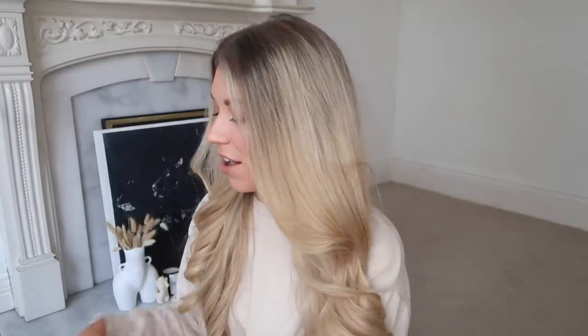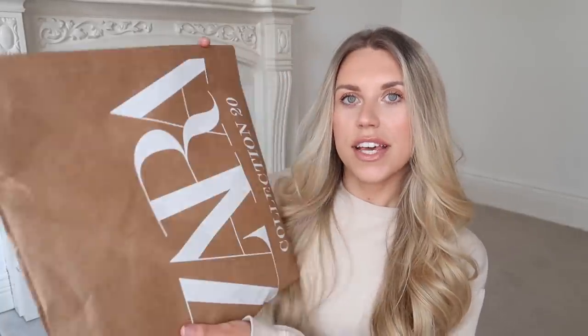Also in the sale was a humongous Zara Home body wash in the scent Basilicum. Oh my gosh, I love that — if you like Jo Malone Basil & Neroli, if you've ever smelled that, it's that same kind of herby scent. I absolutely love this one.